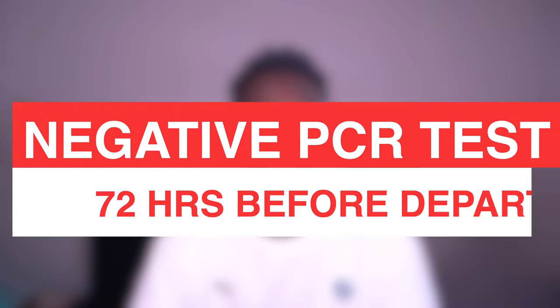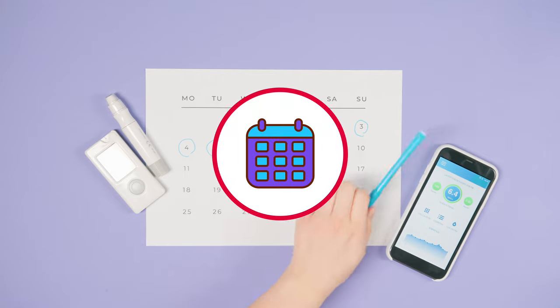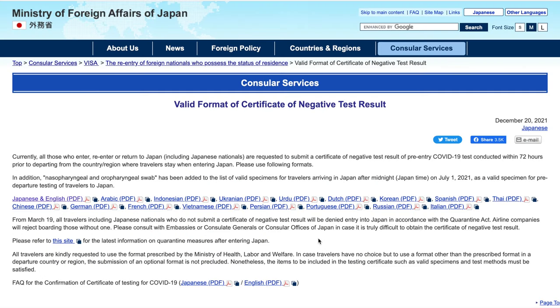To enter Japan you require a negative PCR test. This should be taken 72 hours prior to departure to Japan, and as you can tell it's time sensitive, so you should take this test when you are confident which day you are leaving and when you land in Japan. Be sure to get your PCR certificate in the required format, which is provided by the Ministry of Health. This PCR is just a formality because upon arrival you will be tested again.